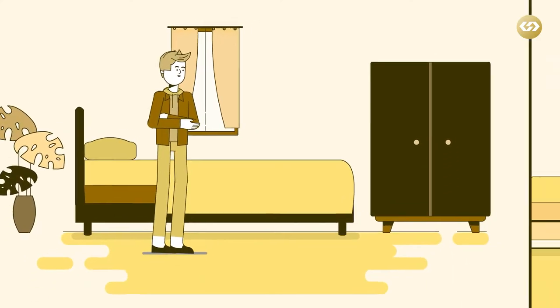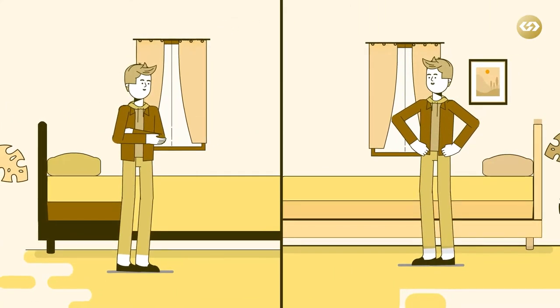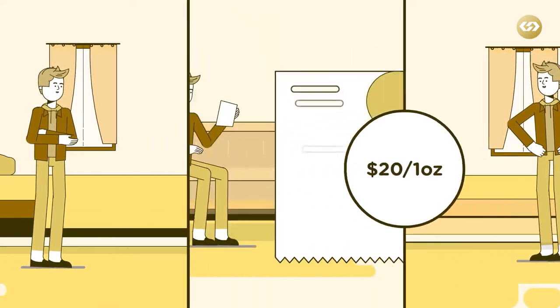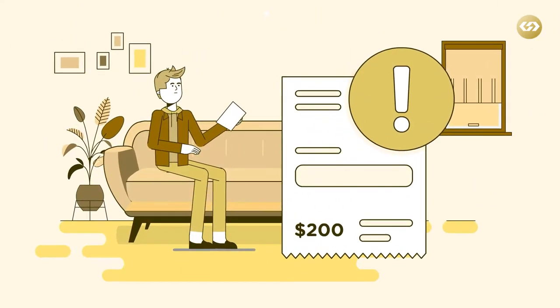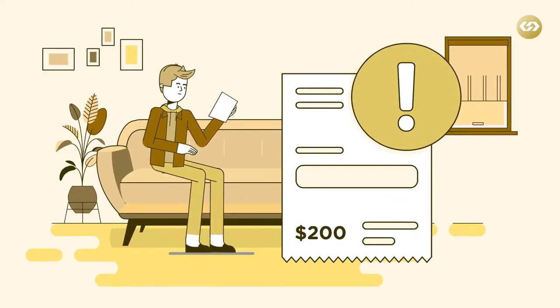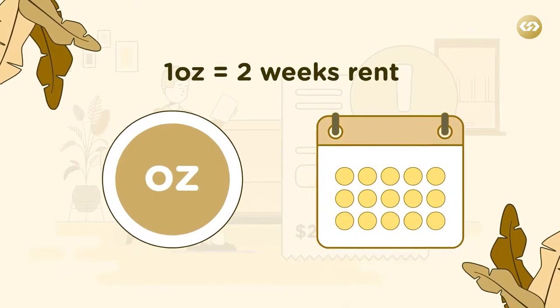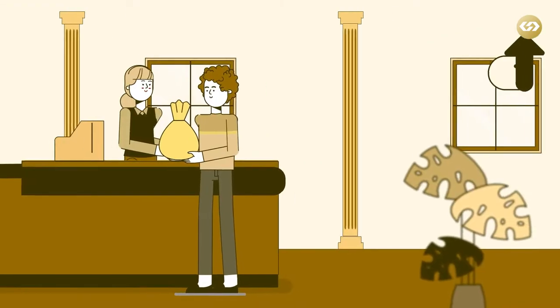A century ago, you could rent a two-bedroom flat in London for a week with a $20 bill or a one-ounce gold coin. The same $20 bill wouldn't be enough to pay the electricity bill for that flat for a week today. The one-ounce gold coin, on the other hand, would pay for two weeks' rent.